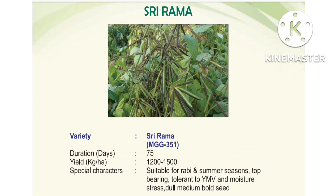Next, Madira Green Gram, variety MGG 351. Duration: 75 days. Yield: 1200 to 1500 kg per hectare. Suitable for Rabi and summer seasons. Tolerant to Yellow Mosaic Virus and moisture stress. Medium bold seed.